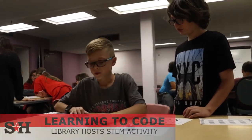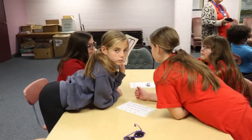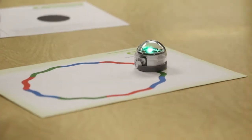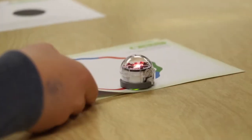High Ability Learners at the Gehring Elementary Schools participated in a STEM activity at the library on Monday, October 25th, in which they made their own codes for a little robot called an Ozobot. The Ozobot reads different colored patterns as instructions to do different things.